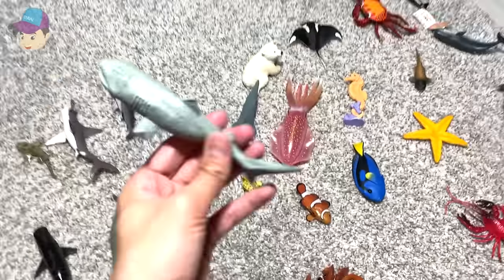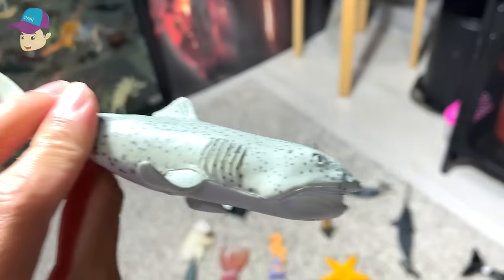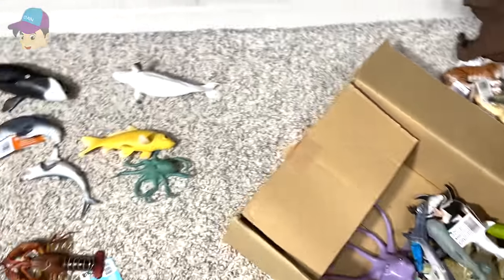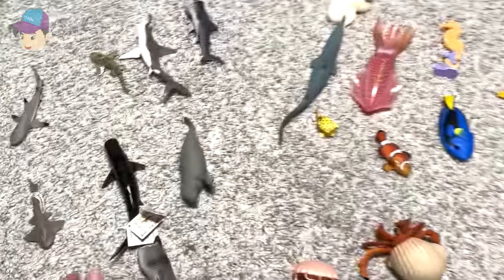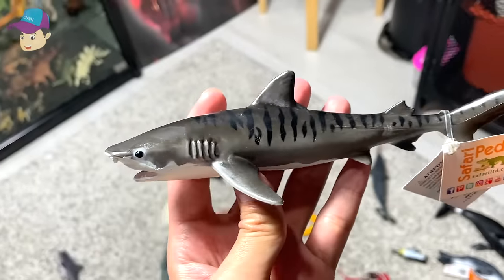Let's take a look at this. This is a new megamouth shark that we have just got — just added to our collection. What else we've got? Tiger shark. It's really beautiful.